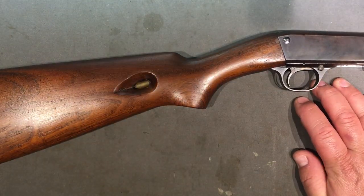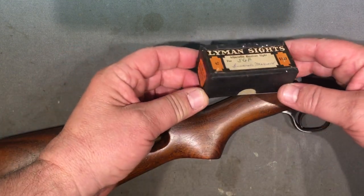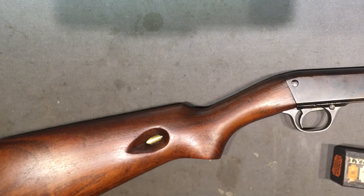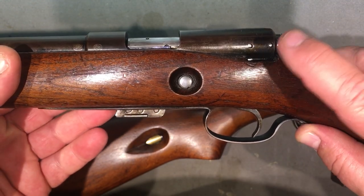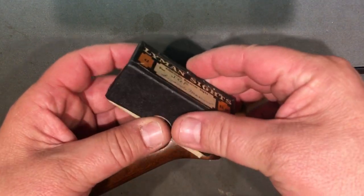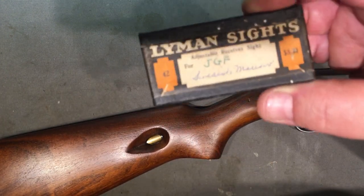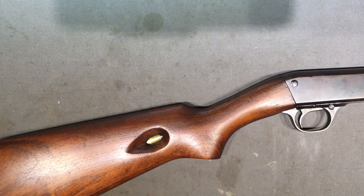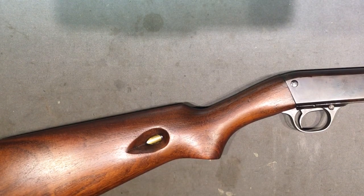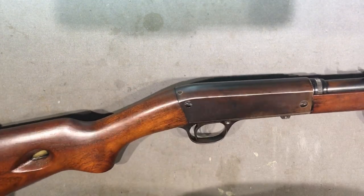I recently picked up a tang sight on eBay for about $80, thinking it was a Model 42 for my Remington Model 57 which has two screw holes. After buying it, I realized it's not the Model 42 - it says 'Swedish Mauser' right on it. I needed a Model 42W. The auction definitely did not mention it was for a Swedish Mauser. But whatever, you can always trade things like that. Anyway, I digress.